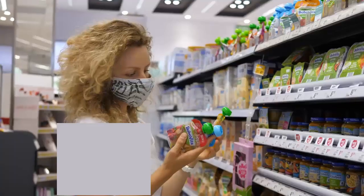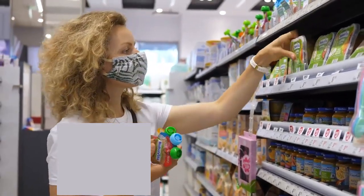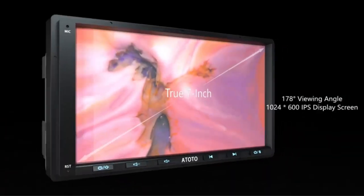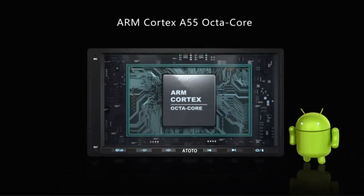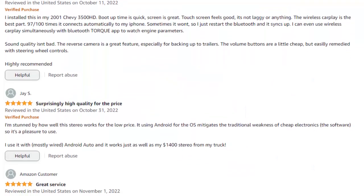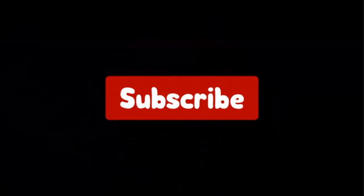Hello viewers and welcome to our channel Top Rated. When buying any product it can be challenging to find the most value for money item. To make your purchase decision easier, in this video we have compared many products and selected only the best by comparing based on a few criteria and ranked them, considering many factors, importantly user feedback. If you choose from this list, you can rest assured that you are buying the best product. I have put the links in the video description — don't forget to subscribe. Let's get started.